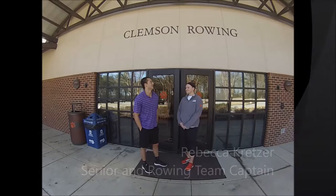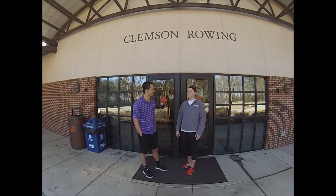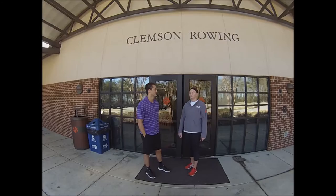How has the sustainable features in the Boathouse affected your training positively? One of the best features is the air control. The ventilation really lets us have a lot of natural air, and since it's open, it's really fresh, so we don't have to worry about being really hot or cold. It's pretty regulated, which makes training easy.